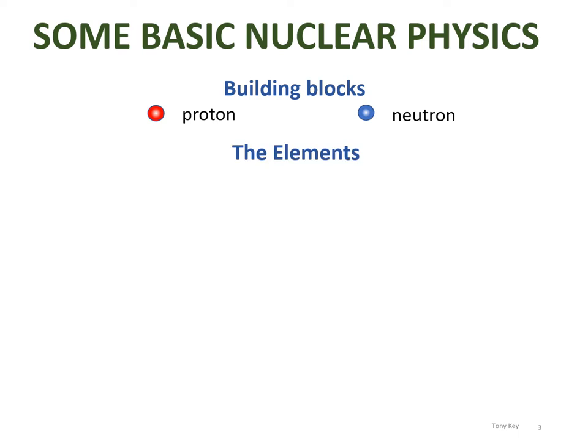I'd like to spend a few minutes on the basic nuclear physics. Everything in our universe is made up of protons, neutrons and electrons. The protons and neutrons are themselves composite, but that is another story. At the temperatures required for fusion, we need to consider only protons and neutrons, since the electrons have all been, so to speak, boiled off, leaving the nuclei of the atoms that make up the periodic table of the elements.